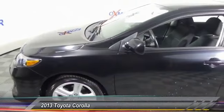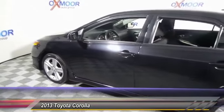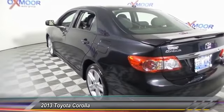The 2013 Corolla. The Corolla is still a great option for those who want dependability, comfort, and value. This vehicle has less than 35,000 miles. Here are some of this vehicle's great options.